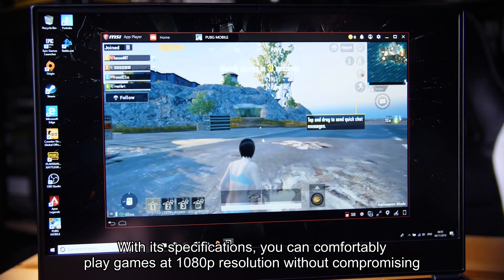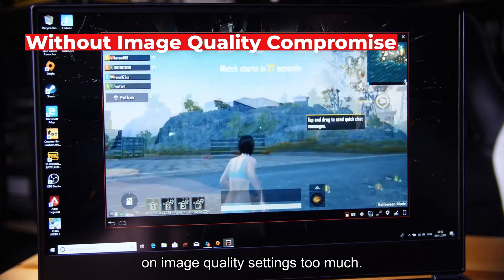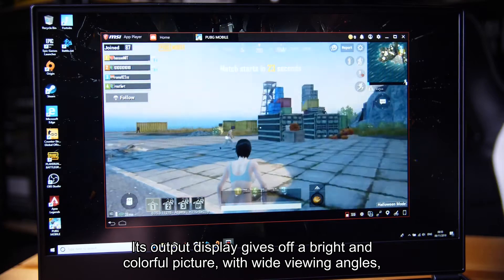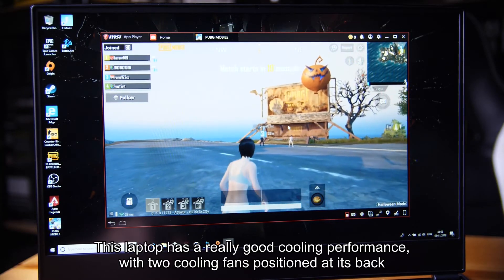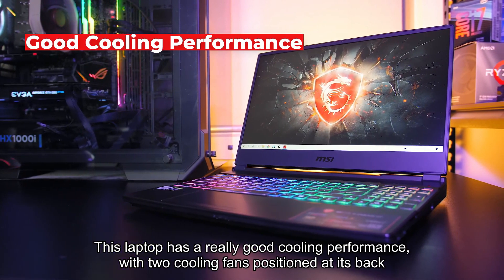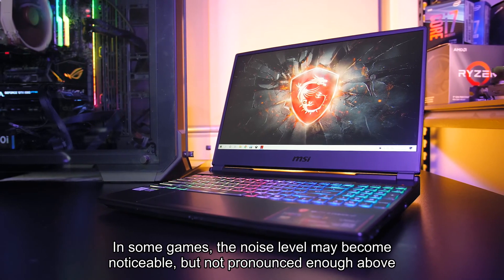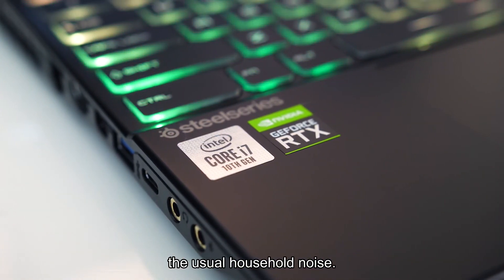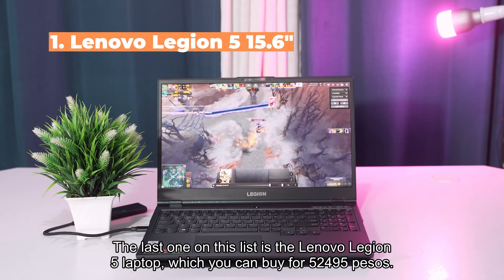With its specifications you can comfortably play games at 1080p resolution without compromising too much on image quality settings. Its display gives off a bright and colorful picture with wide viewing angles and an anti-glare surface. This laptop also has really good cooling performance with two fans positioned in its back corners. In some games the noise level may become noticeable, but not pronounced enough above the usual household noise.